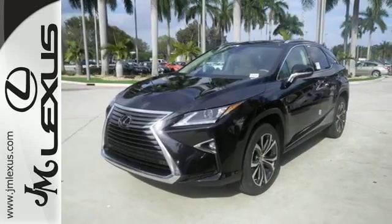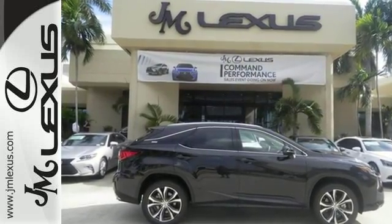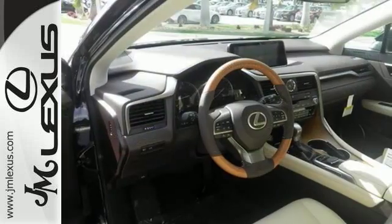A bolder look with even more power. This is a luxury SUV that's worth a second glance. Check it out today.